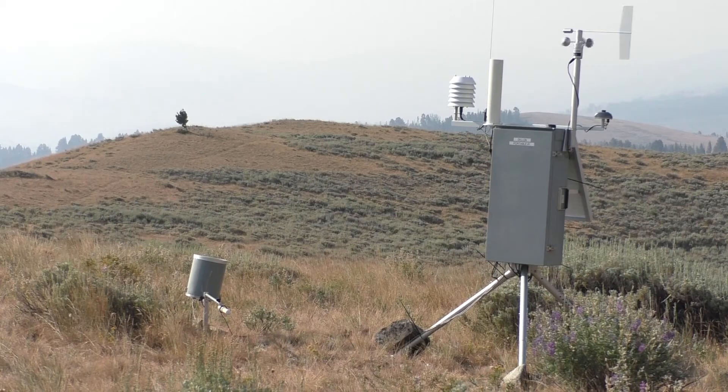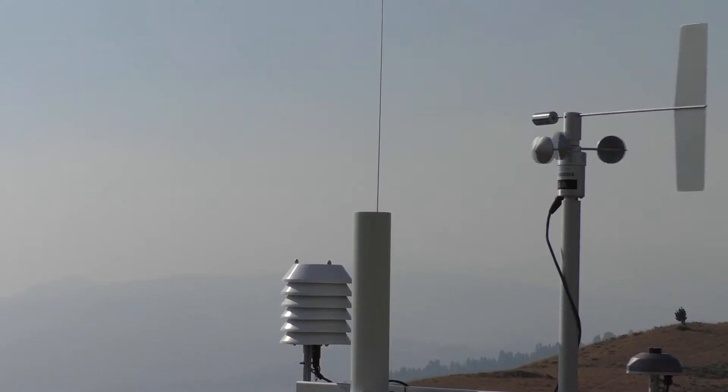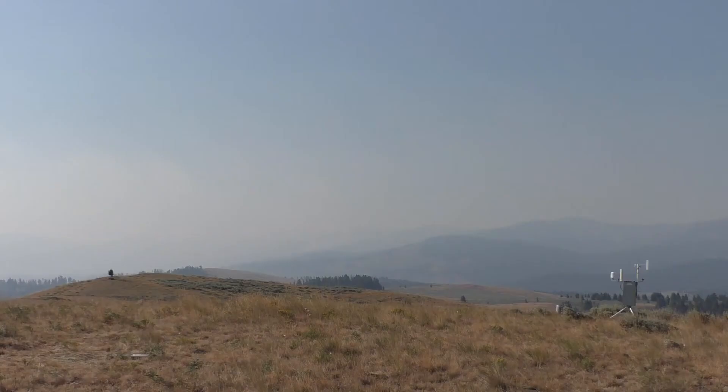Behind us is a remote automated weather station, also called a RAWS. We use these to get current weather conditions on a fire.